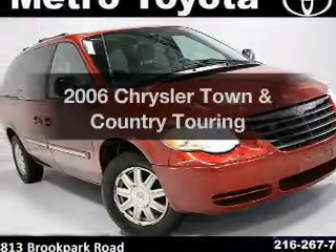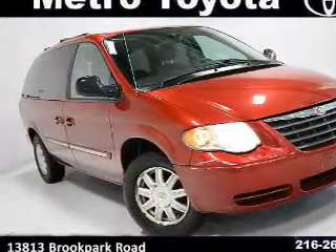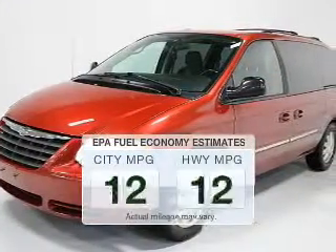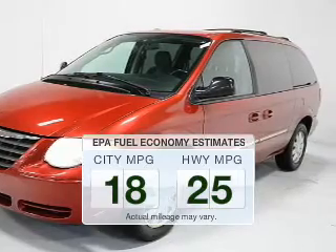Get noticed in this 2006 Chrysler Town & Country. This is the set of wheels you've been looking for. Run all over town and back home again without worrying about filling up when driving this fuel-efficient ride.